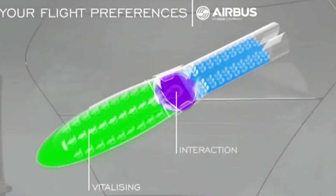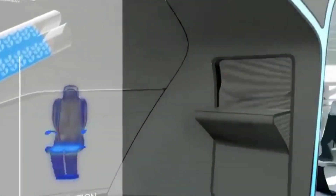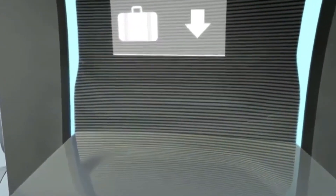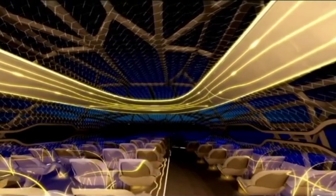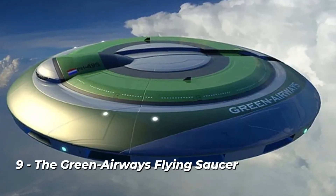The seats are built to absorb body heat from passengers, which will then be used to help power the aircraft. Charles Champion, the head of engineering for Airbus, claims that see-through ceilings enable passengers to relax and experience the panorama in which they are flying.